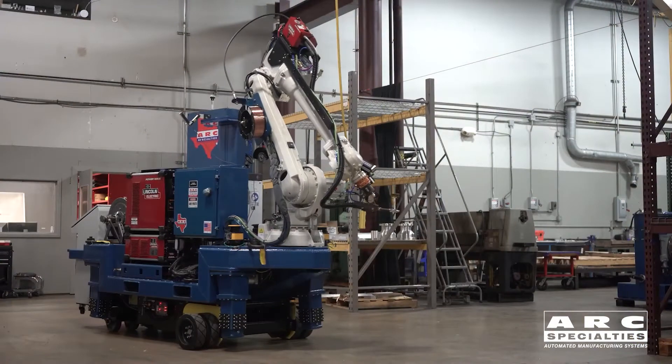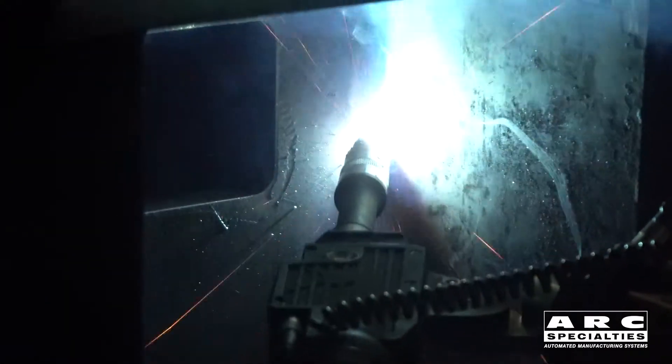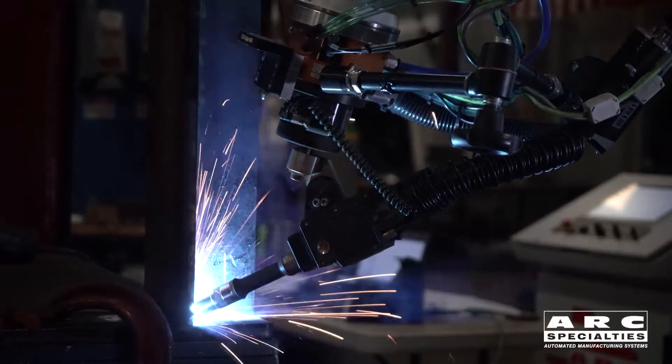In our booth, we'll have a mobile welding robot demonstrating out-of-position welding on high-strength, low-alloy steel. Mobile welding robots are designed to weld extremely large parts which can't be flipped to allow welding in the flat position. What that means is we need to develop technology that can weld vertical and overhead.